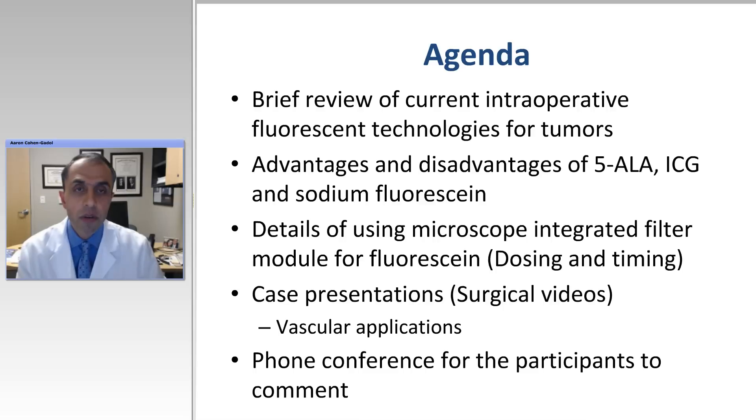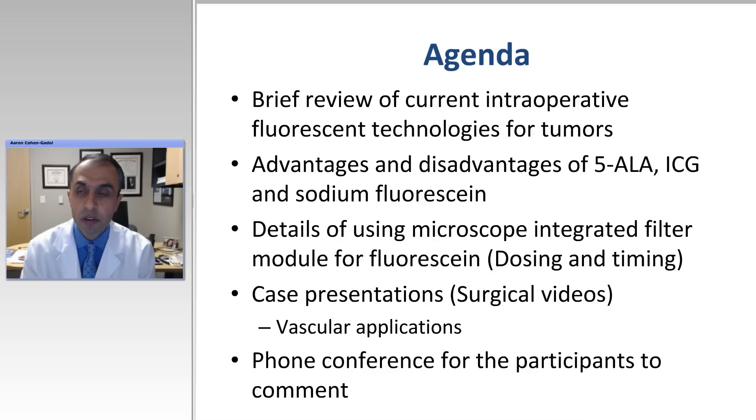What's the agenda for this evening? The first part of the talk will be a brief review of current intraoperative fluorescent technologies for brain tumors. We're going to talk about advantages and disadvantages of fluorescein, 5ALA, and ICG. And we're going to talk about a new filter from Zeiss Meditech called Yellow 560, integrated within the microscope, which gives you the ability to detect fluorescein at low levels and highlight or stain the tumor or the blood flow within the vessels.